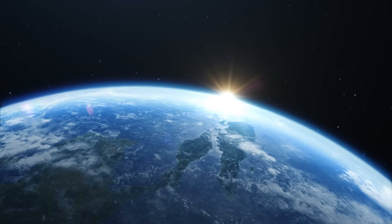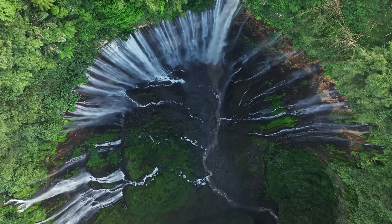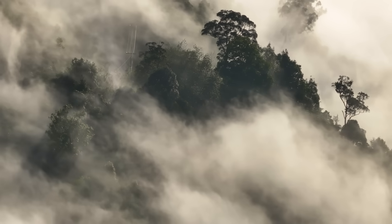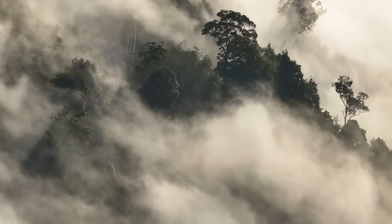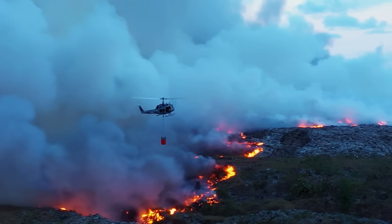The atmosphere is Earth's shield, protecting us from the sun's harsh rays, regulating temperature, and sustaining life. But over the last century, we've overloaded it with carbon dioxide, disrupting the balance and pushing Earth's climate into crisis.